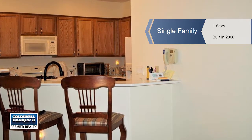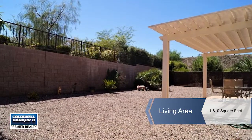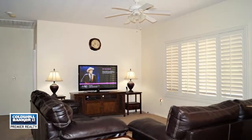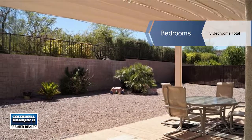Paula Burleson showcases this gorgeous Virginia model home located on a cul-de-sac in Sun City Anthem. It's in great condition and move-in ready. This home boasts two bedrooms plus a den, two full baths, and a two-car garage.